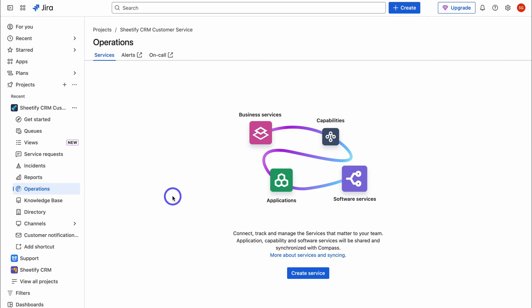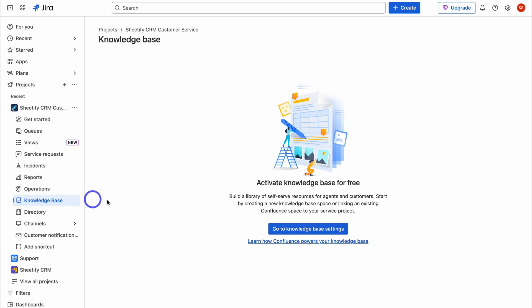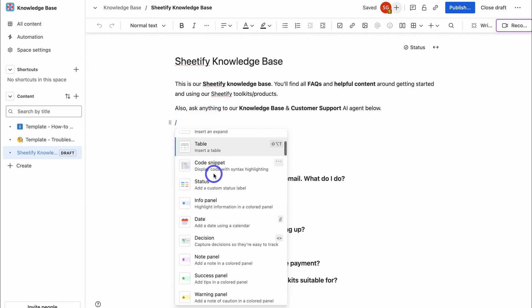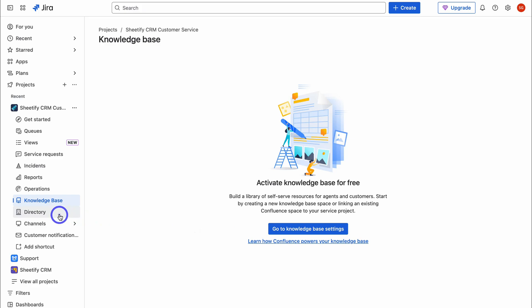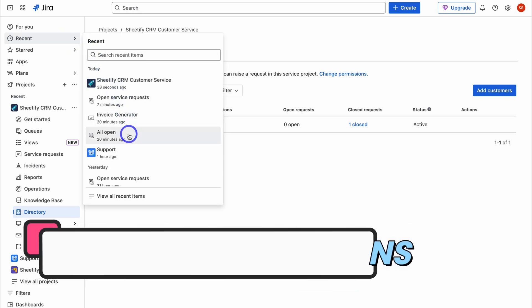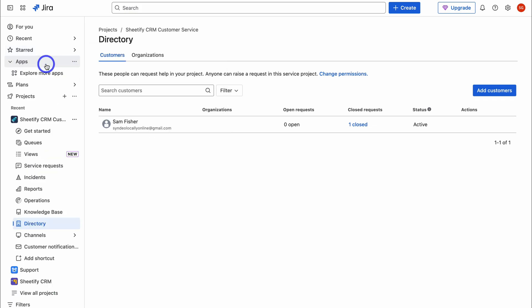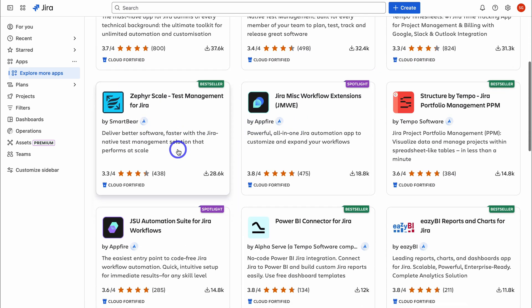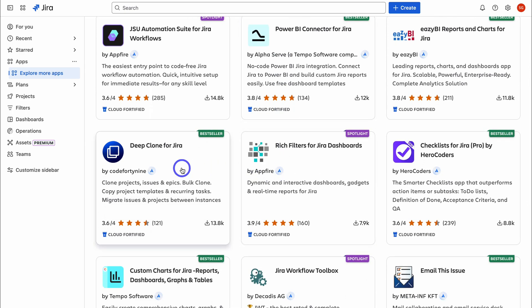The Operations feature in Jira Service Management is designed to help IT teams manage their daily activities related to infrastructure and application operations. Next, let's navigate to Knowledge Base — here we can connect a Confluence space to create a knowledge base. Under Directory, we can manage all our customers and organizations. Under Apps, click Explore More Apps to connect third-party apps with your Atlassian account that support your service management workflows.